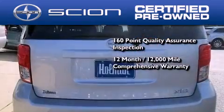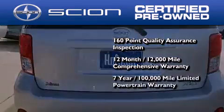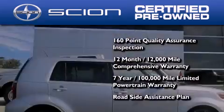It's backed by a 12-month 12,000 mile limited warranty and a seven-year 100,000 mile limited powertrain warranty, not to mention a roadside assistance plan throughout the duration of the powertrain warranty.